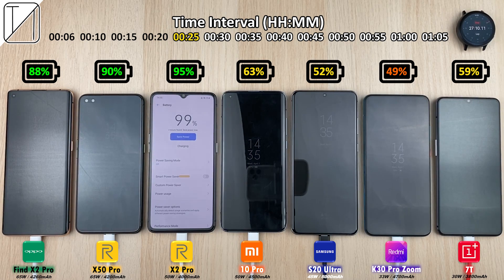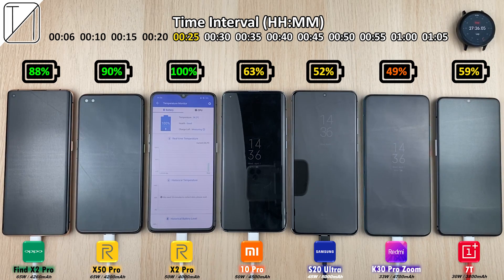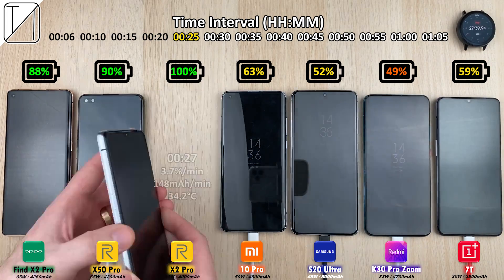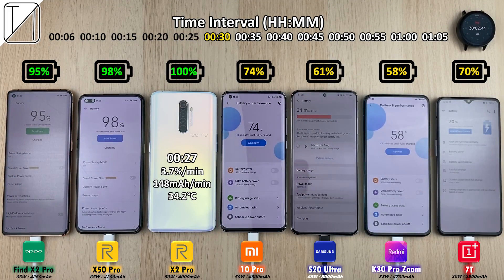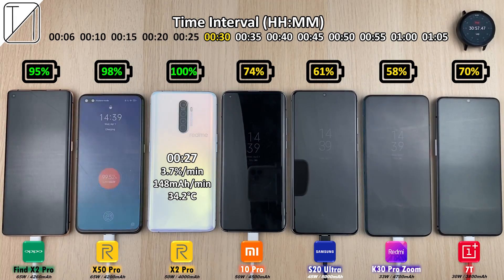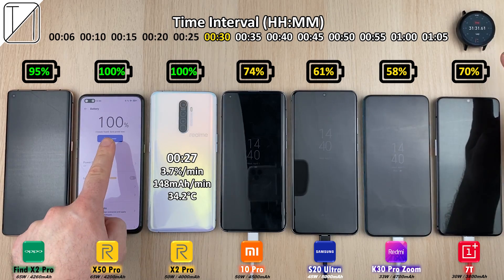After just 27 minutes, the Realme X2 Pro is still crowned king of the charging department: 27 minutes, 3.7% per minute, 148 milliamp hours per minute, with 34.2 degrees Celsius. At the 30-minute mark, the Oppo Find X2 Pro and the Realme X50 Pro are almost done, with the X50 Pro finishing at just 31 minutes. Really impressed with that.